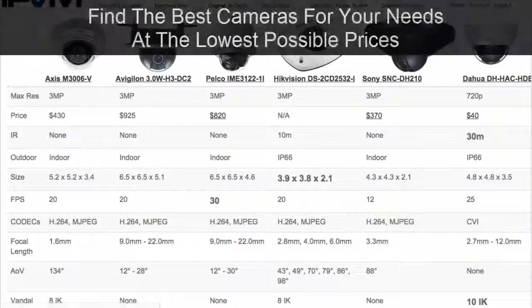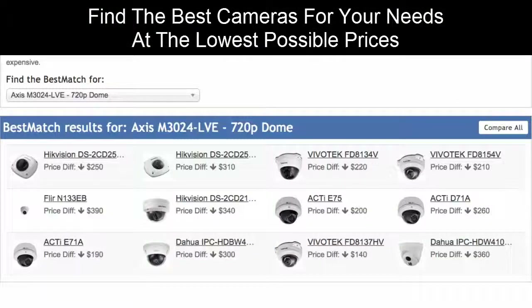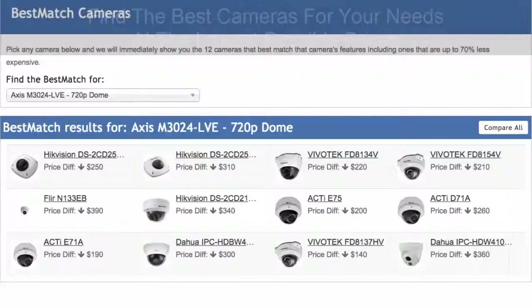This is the power of what IPVM is doing to enable you to find the best cameras for your needs at the lowest possible prices. Thank you.